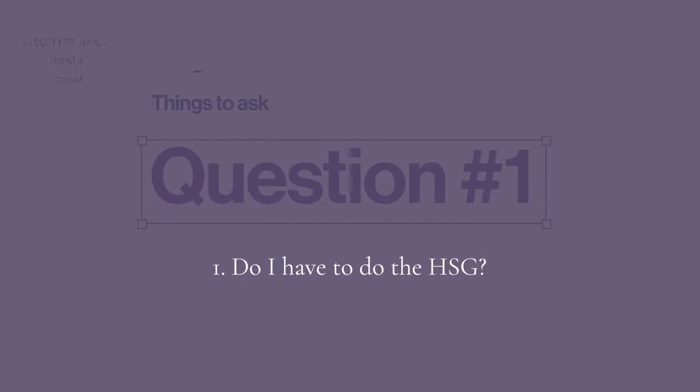People get nervous about this test and often ask me a lot of questions. Question number one: do I have to do the HSG? No. People are often nervous because they're worried it's going to be uncomfortable or hurt. You should definitely ask questions, and there really should be a good indication for doing it. I think if anybody is not getting pregnant, it's really important to figure out all the things that could potentially be going on. Sometimes people want to try some low-tech things first and maybe do the HSG later, but I really don't want to forget about it.